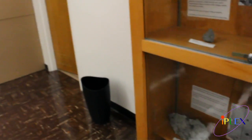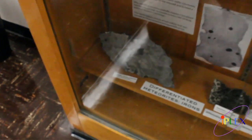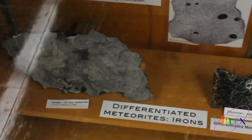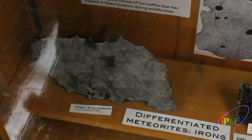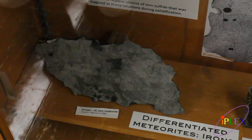On the left we have an iron meteorite with a beautiful structure. This is called the Widmanstätten structure. It's an intergrowth of two different iron-nickel minerals — kamacite and taenite — with different amounts of nickel inside. They form an octahedral structure, and when polished and etched, it forms this very interesting pattern. This one is called Eresby, which was found in Mexico in 1896.